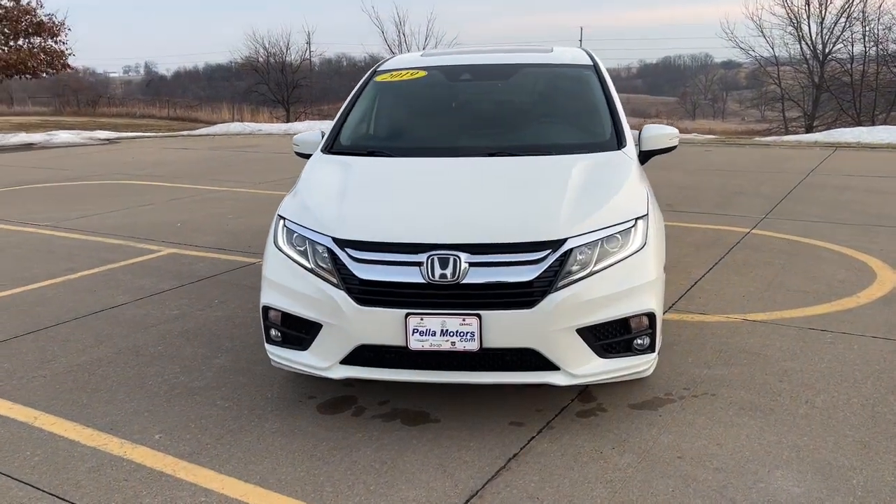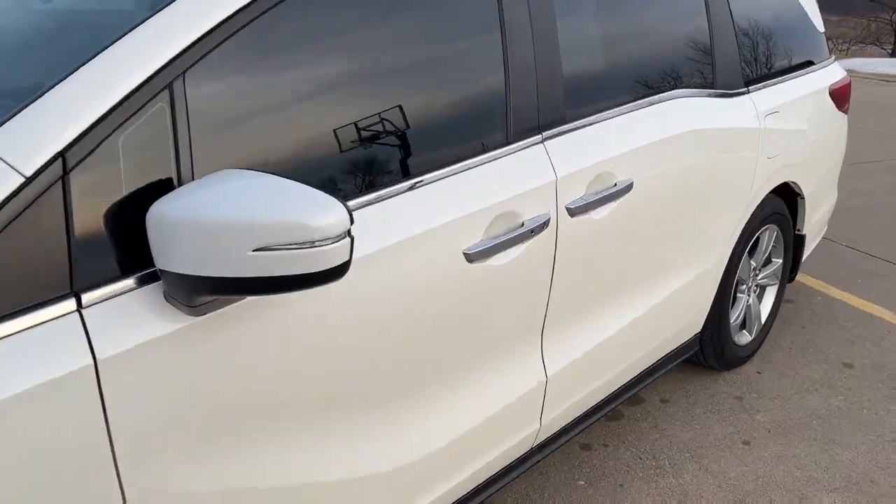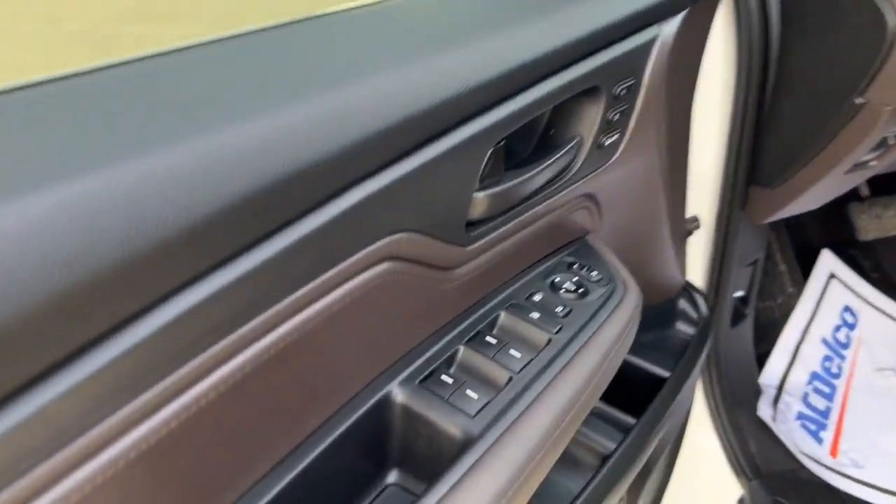Get a feel for the 2019 Honda Odyssey. With less than 45,000 miles on the odometer, this vehicle provides excellent value.